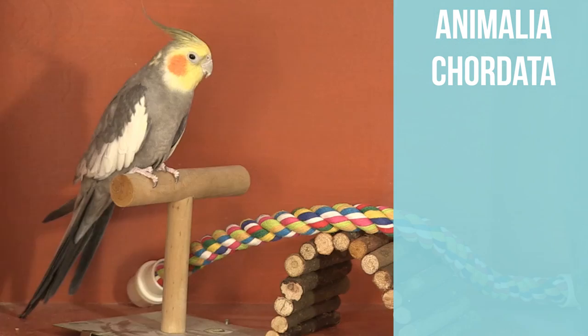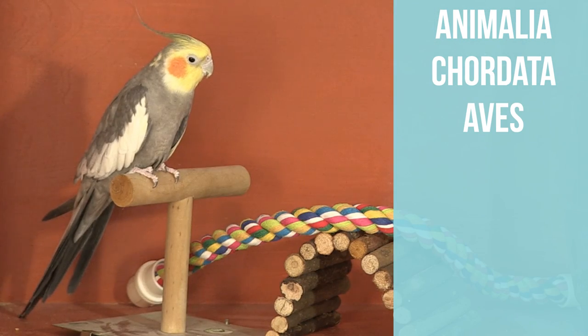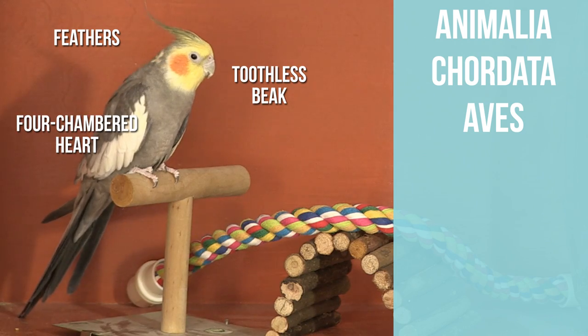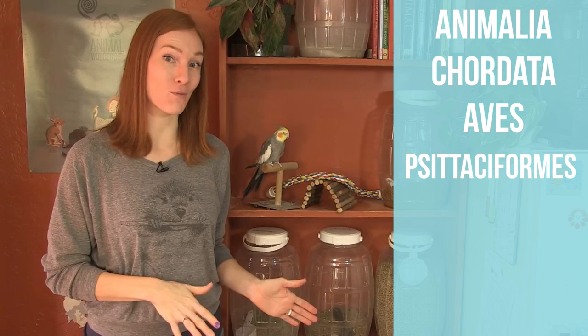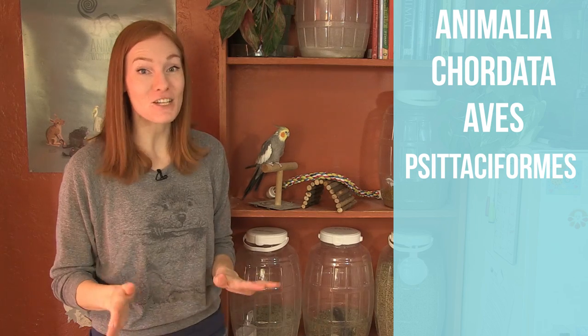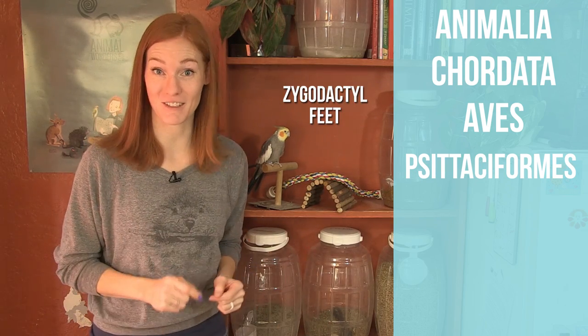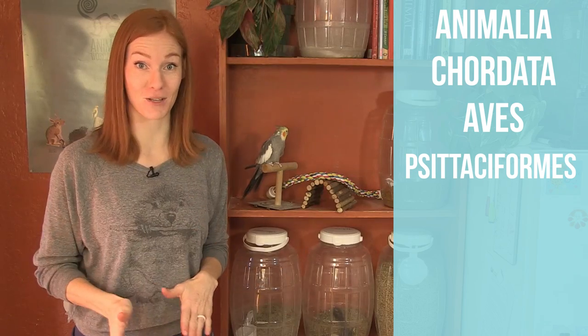Kingdom Animalia, Phylum Chordata, because they're animals with backbones. Class Aves, because they're birds, meaning they're covered in feathers, toothless beak, four-chambered heart, and laying hard-shelled eggs. Order Psittaciformes, better known as parrots. They feature a hard-curved beak, an upright stance, and zygodactyl feet — two toes in the front and two toes in the back.